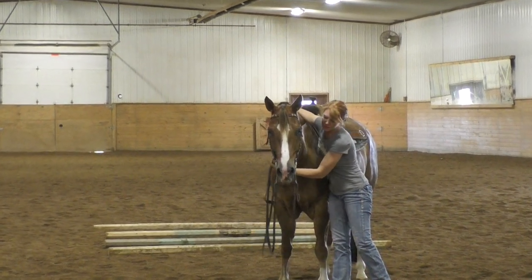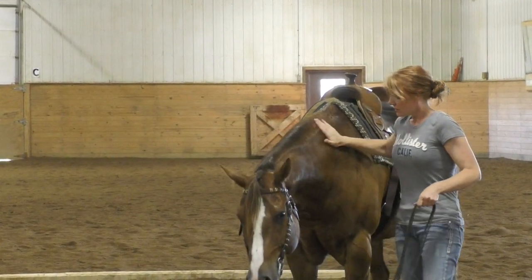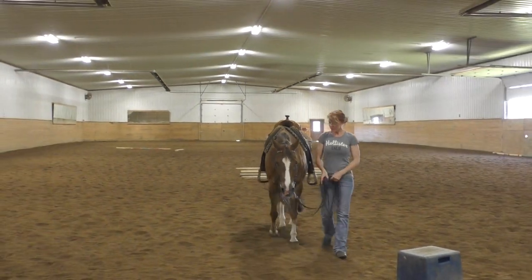For as developed as he is in his forearms, he is actually a really soft, flat mover and really pretty. And like I said, great personality. So if you're interested in him, let me know.